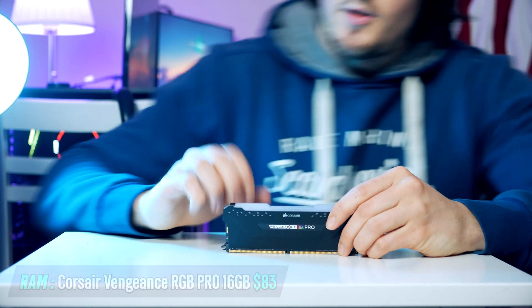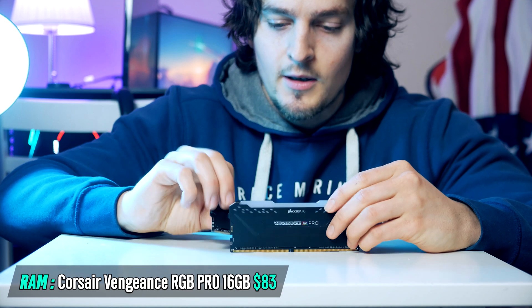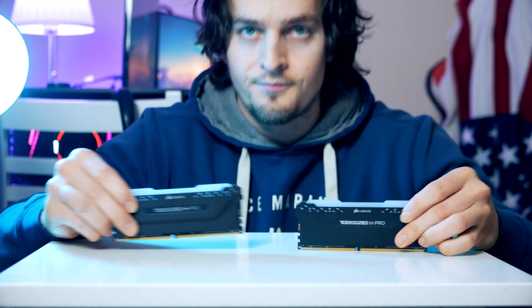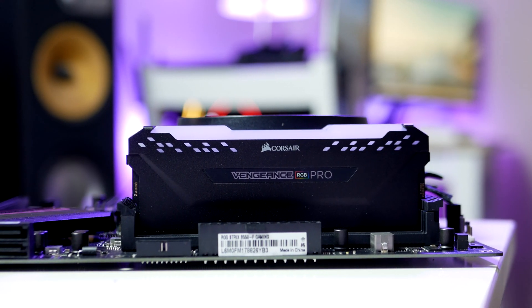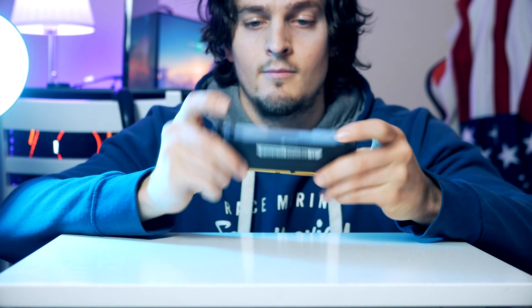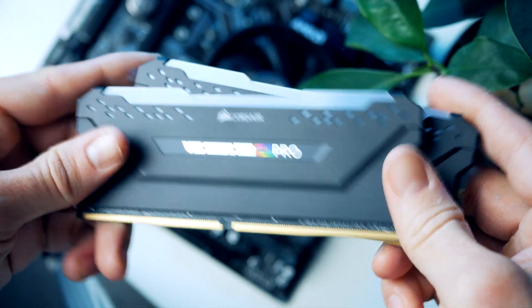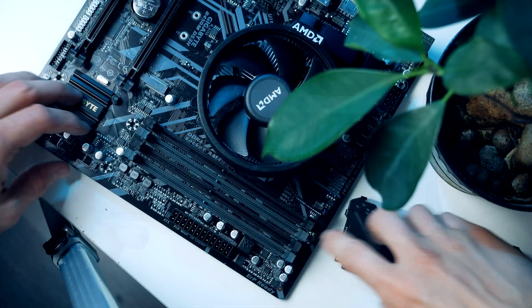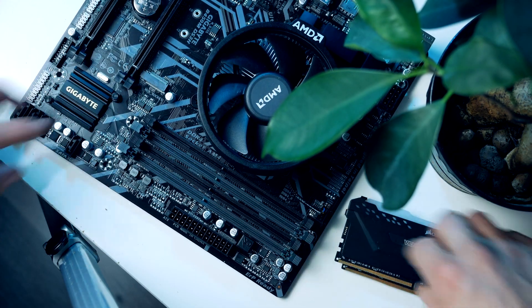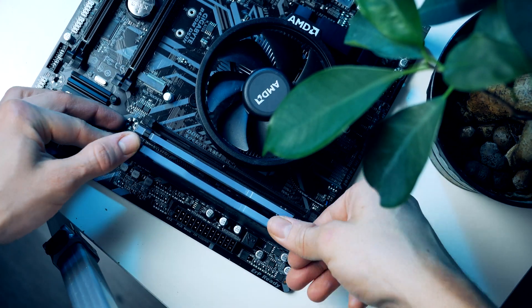Now we're almost done with the motherboard — the only thing missing is memory. For today's build we're going with 16 gigabytes from the Corsair Vengeance RGB Pro, which has unfortunately gotten pretty expensive lately, so I'm also linking a cheaper kit down below with similar quality and performance. Simply pull back the clips for the second and fourth DIMM slots and plug them in.